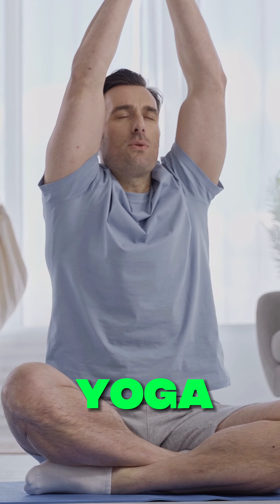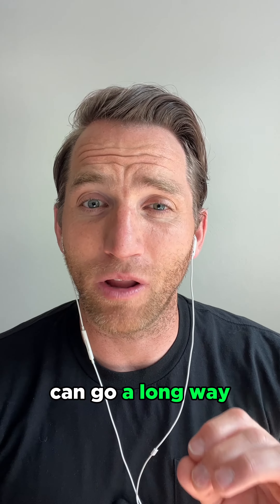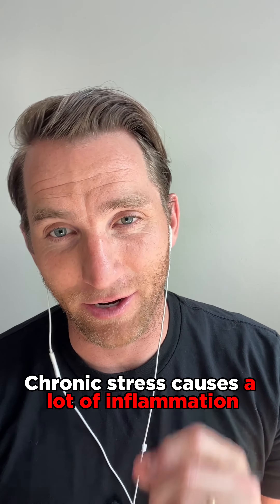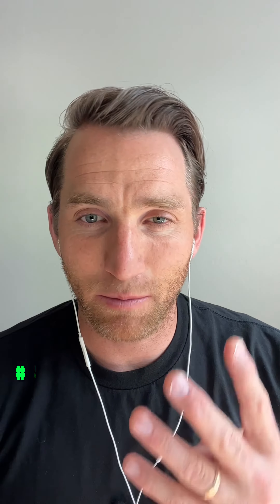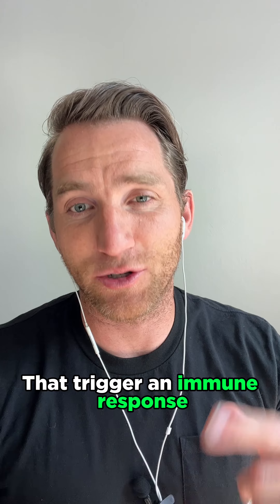Number three is practice stress management techniques. That means meditation, but you don't have to meditate for hours. You can find simple ways to meditate for a few minutes a day. Do things like yoga, breathing exercises, or practice gratitude every morning for five minutes. Simple things can go a long way when you're chronically stressed, and chronic stress causes a lot of inflammation.